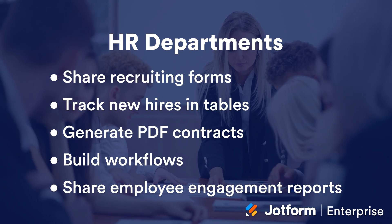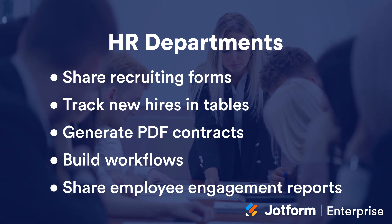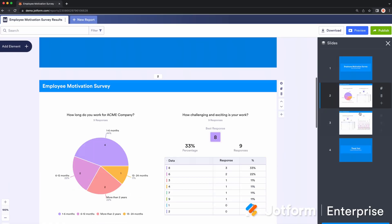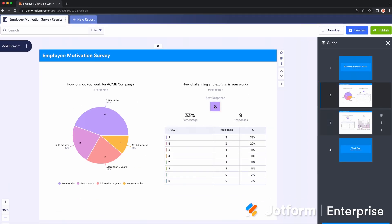Teams is a great tool with features that enrich daily work life. No matter the department you work in, it's always possible to benefit from JotForm Teams features. Here are eight examples of how departments can use JotForm Teams. Human Resources departments can share recruiting forms, use tables to track new hires, generate PDF contracts, build workflows, share reports on employee engagement, and more.